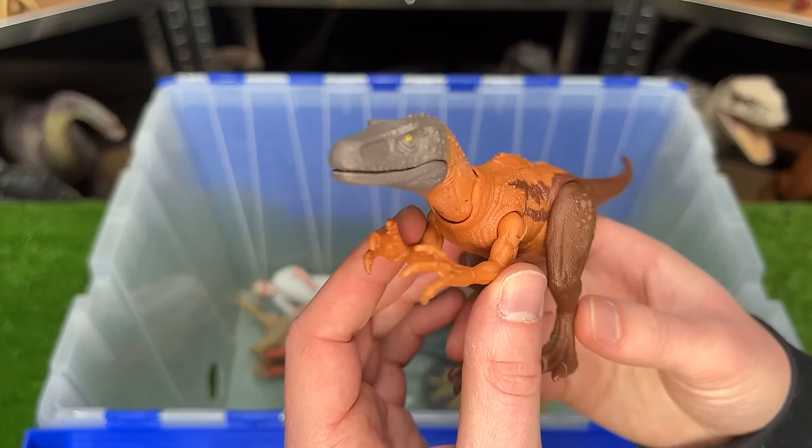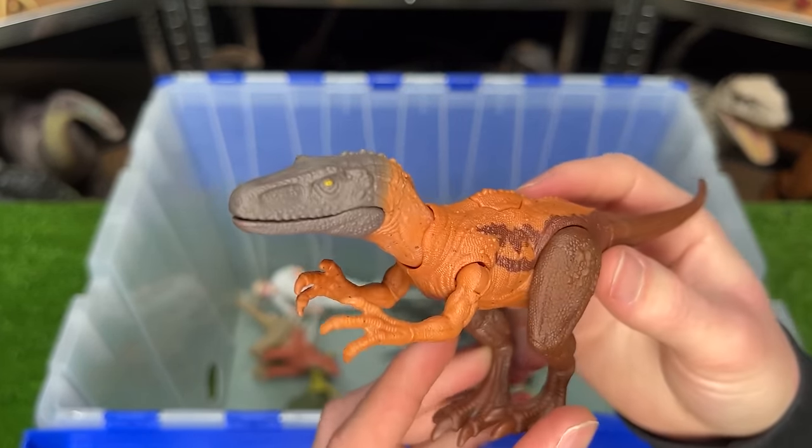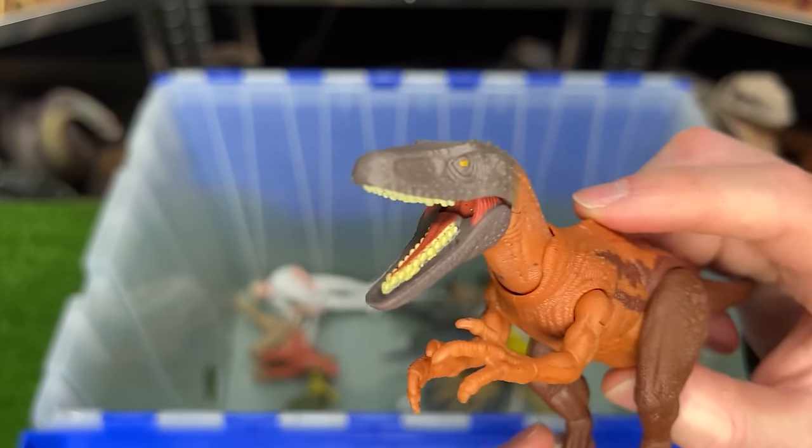Up next is the new Herrerasaurus figure. It looks very different compared to the old Herrerasauruses, and it has a button on its back for the chomping action.